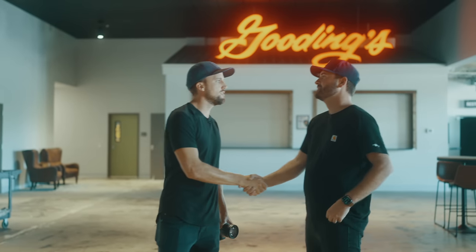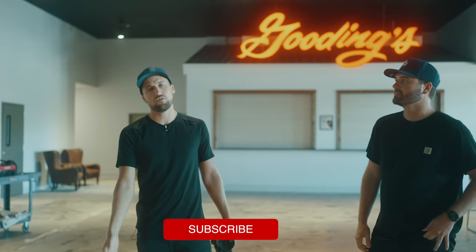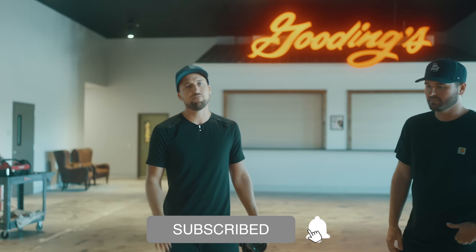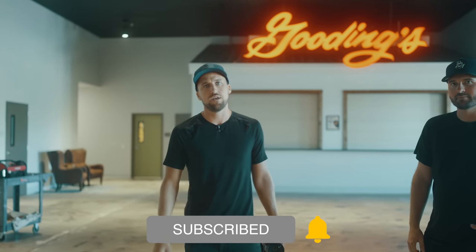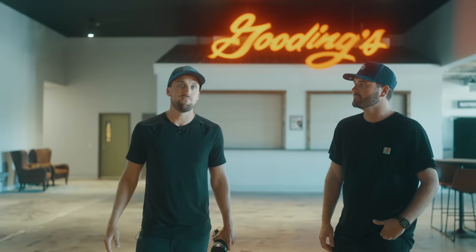Kyle, thank you so much for taking us on this tour. Guys, make sure you like and share this video if you found it helpful, and check out all the resources down below — our free Worship Ministry Toolkit — or click and learn more about Worship Ministry School if you'd like our team's help in taking your worship tech to the next level. See you next time.